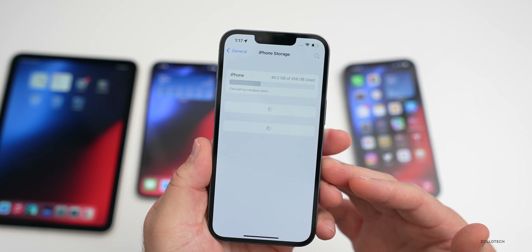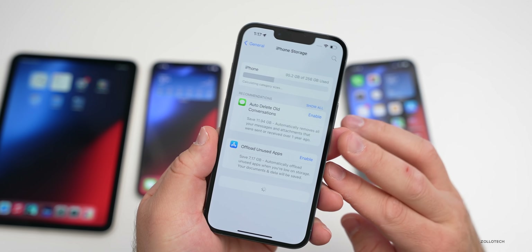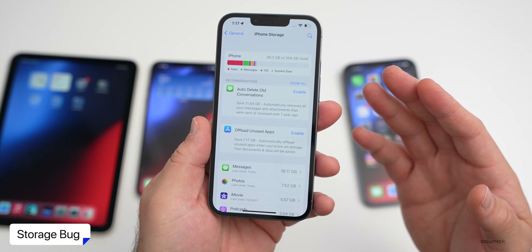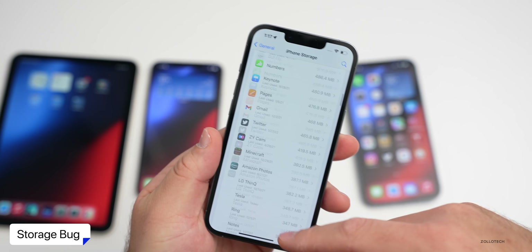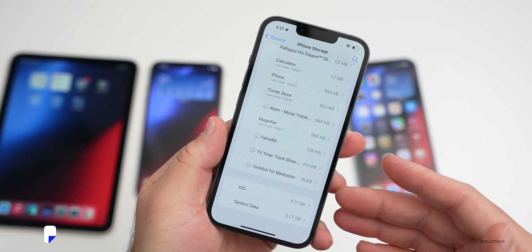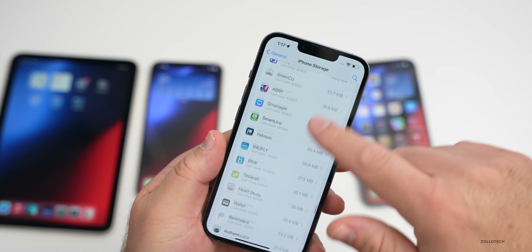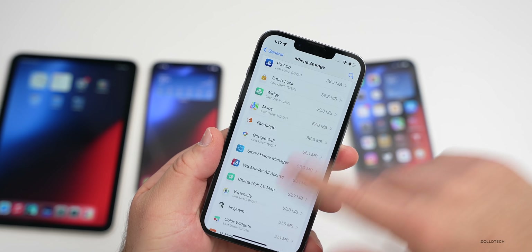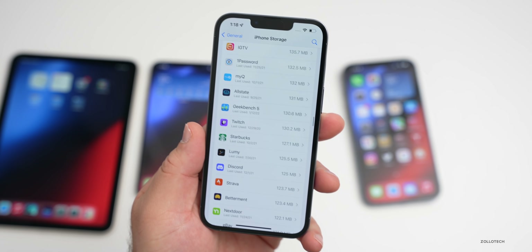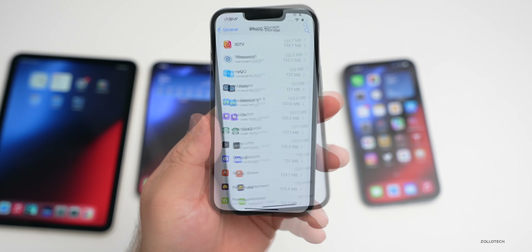I think the reason Apple hasn't fixed the storage bug yet is that they were trying to fix more critical bugs to the phone's usability — storage not showing is inconvenient but not critical. Looking at it on this iPhone 13 Pro, it loaded a bit slowly and the icons weren't there at first, but they finally loaded. There are definitely some odd bugs there, and this storage issue remains in 15.4 — we can report that in the Feedback app.